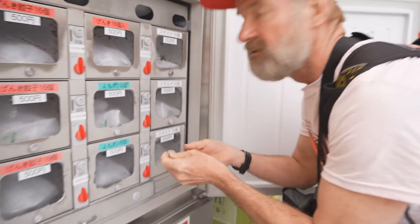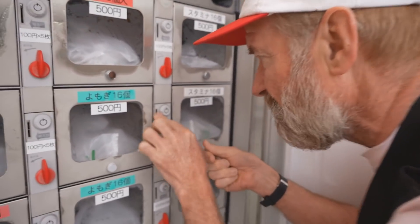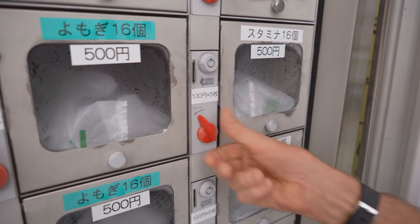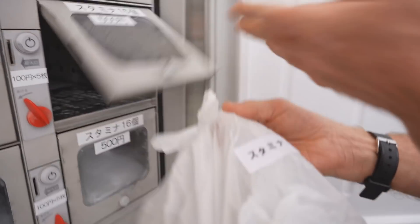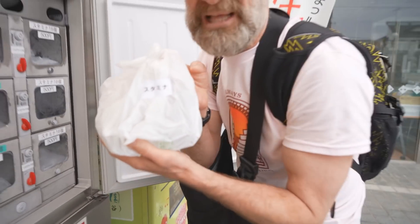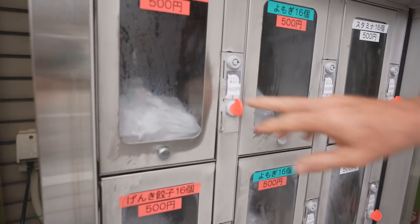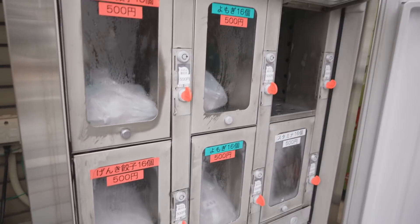One stamina gyoza coming up. Gyoza are like dumplings - Chinese dumplings. You eat gyoza usually with ramen. There we go. There it is. Stamina - it's going to give me lots of stamina. I'll show you the bottom too. These are bigger packages for 500 yen, just one coin. But they didn't have the stamina. There's no stamina.